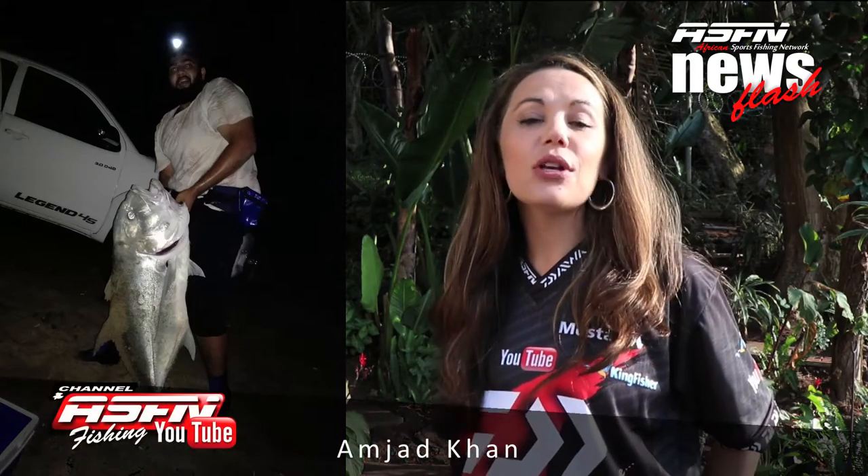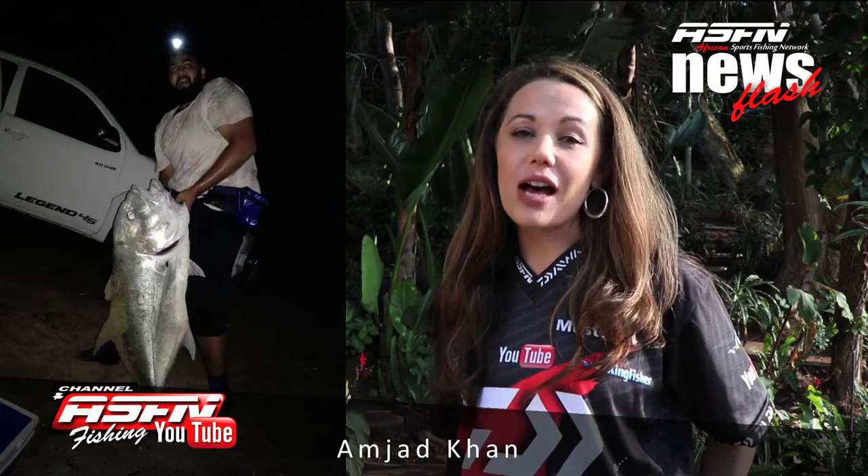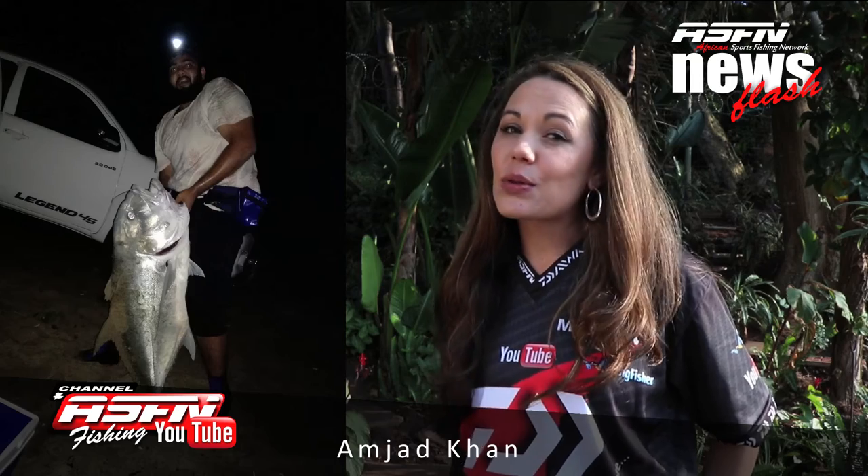Then Amjad Khan from Richards Bay caught a beautiful GT. He said that this fight lasted 20 minutes and this was caught on a baby squid.